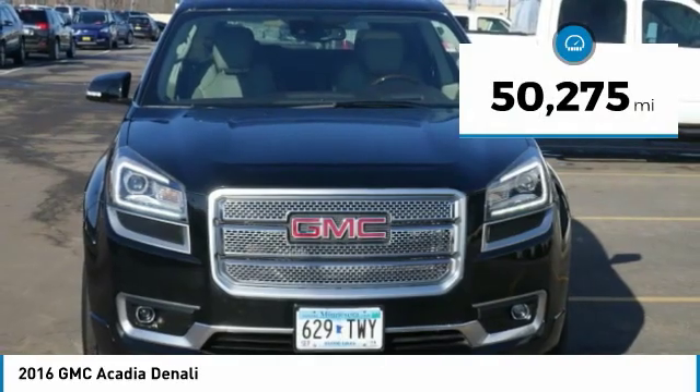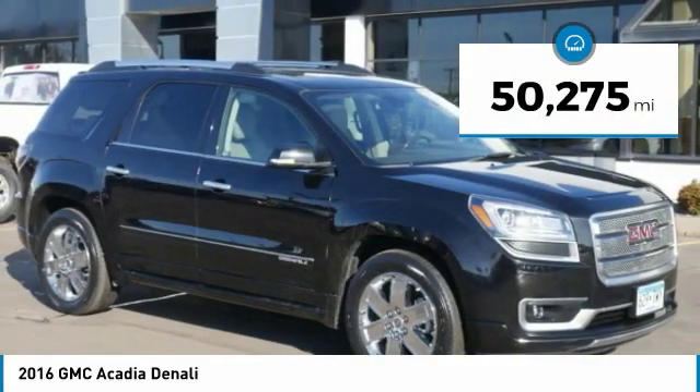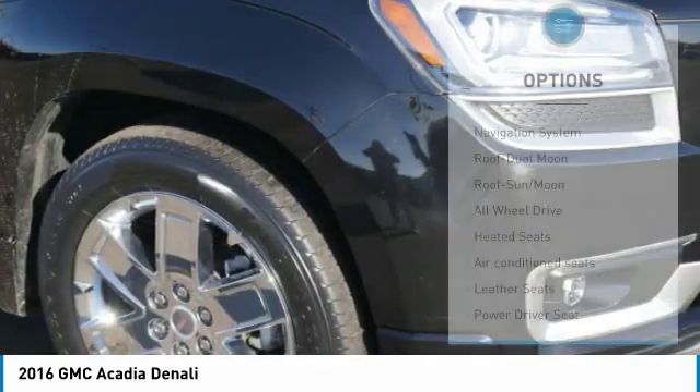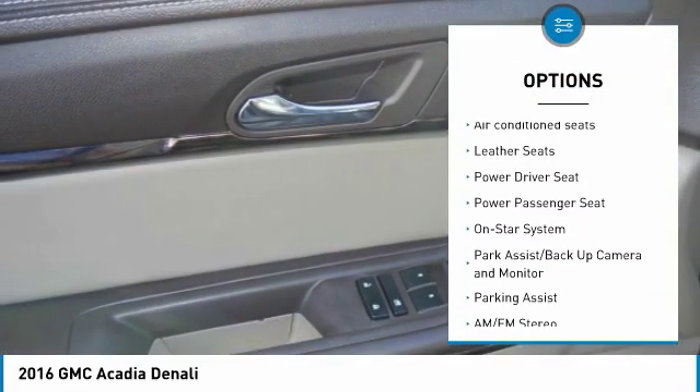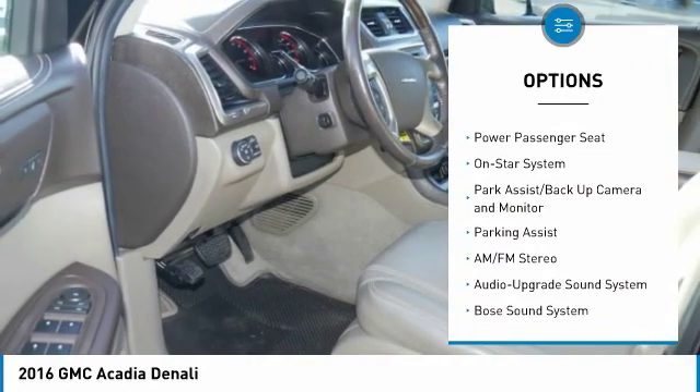This vehicle has less than 55,000 miles. Here are some of this vehicle's great options: heated seats, all-wheel drive, traction control, navigation system, and quad seating.